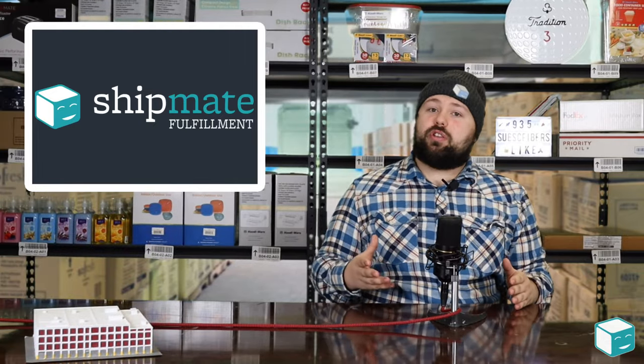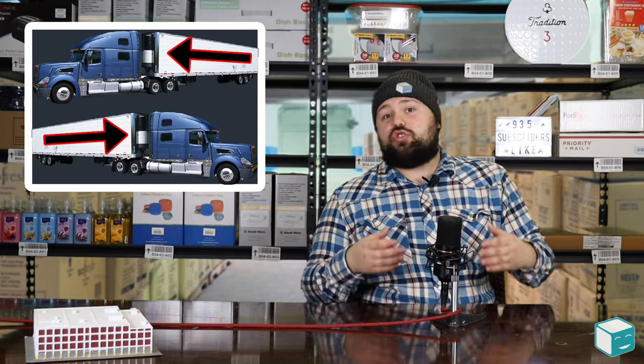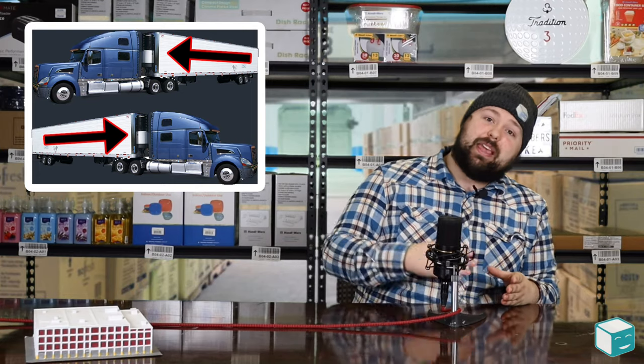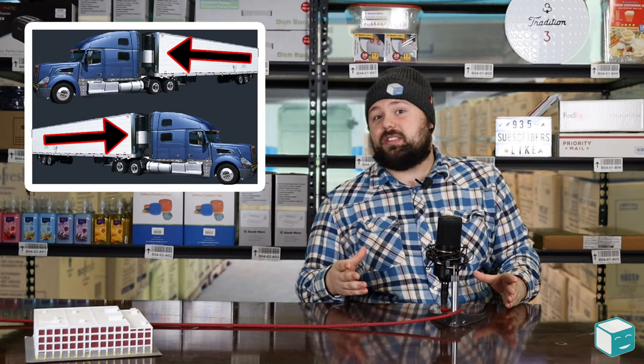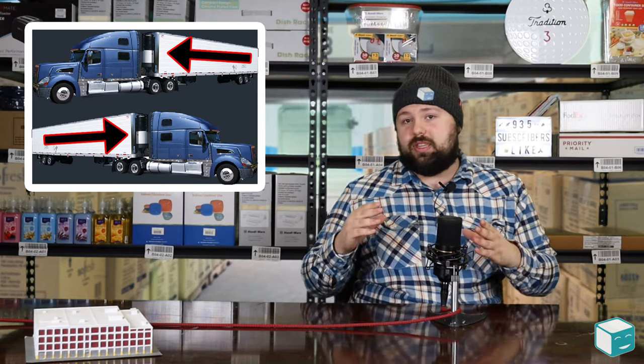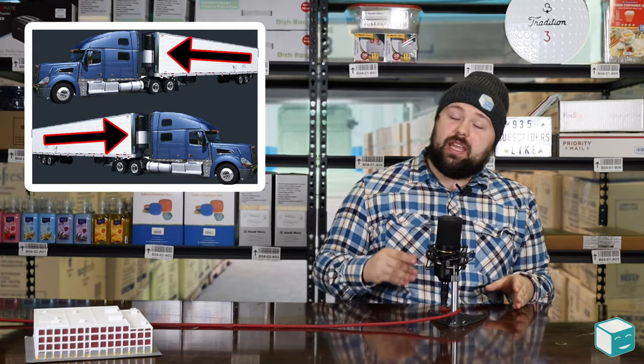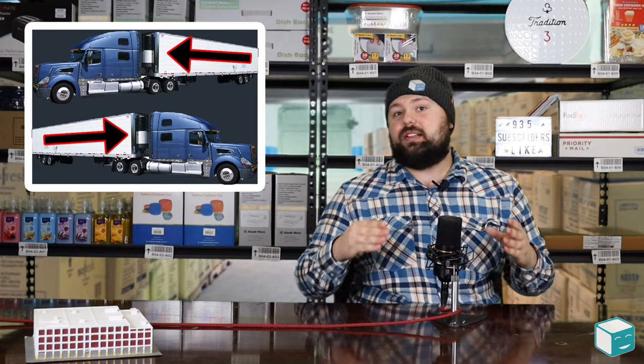Another big one that goes along with that is re-delivery. This is what happens when a truck shows up but for some reason it can't make the delivery, or you're not ready to accept the delivery. It has to attempt another delivery on a different day or later in the day, and because of this you're charged another fee for that truck having to try to re-deliver.